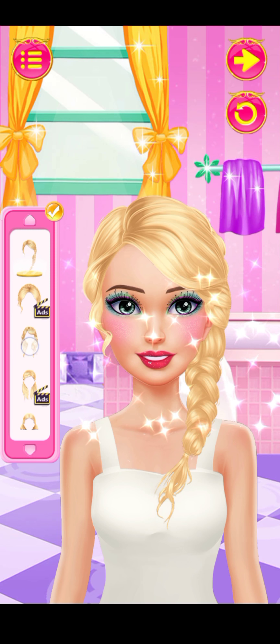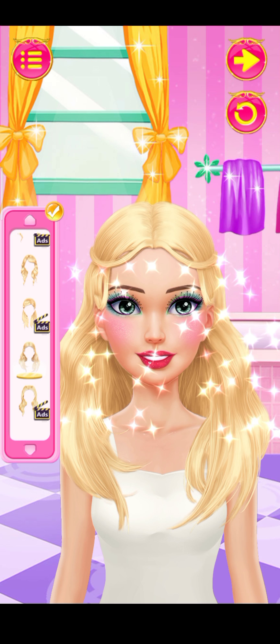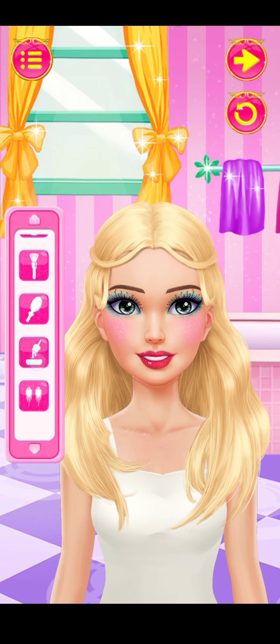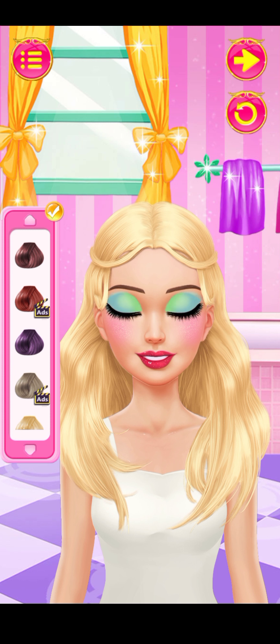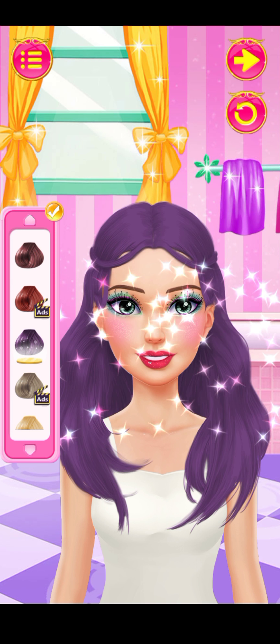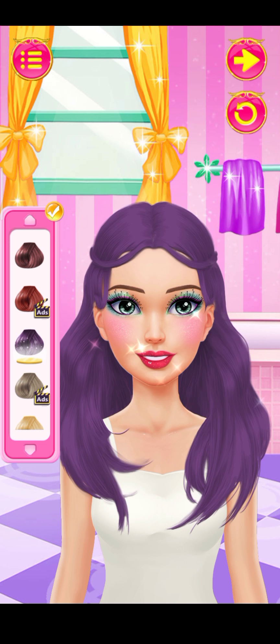Oh, this is so cute! Try more! That's really pretty! Choose a beautiful color for my hair! Perfect! Oh, yeah! Wow! Gorgeous!